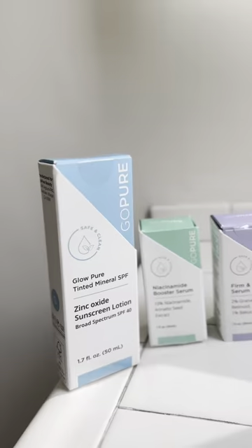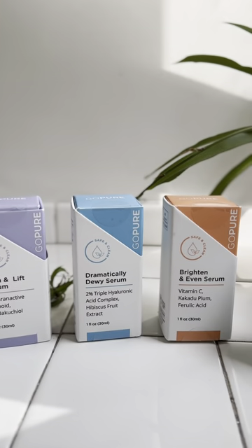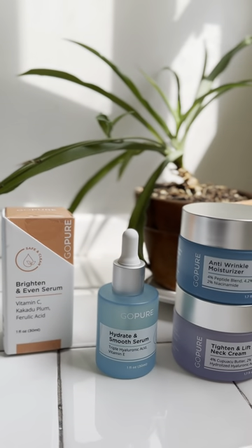Get ready with me featuring GoPure Skincare. I'm loving their new look and sustainable packaging. Even their serum bottles are redesigned to reduce waste and mess.